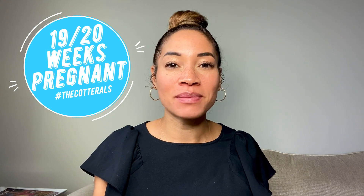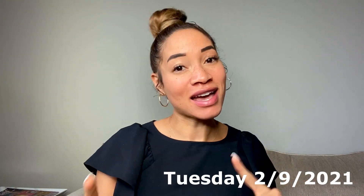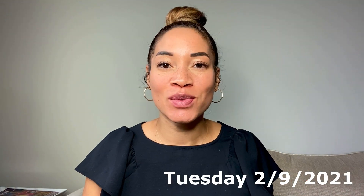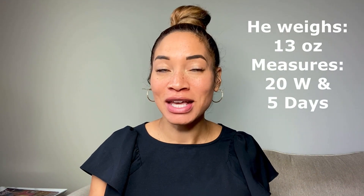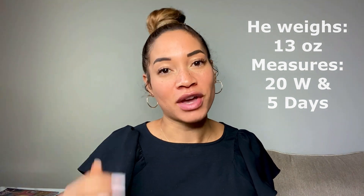So yesterday everything went amazing. Today is February 9th, it's a Tuesday 2021. Yesterday on the 8th, I had my anatomy scan and he weighs 13 ounces and he measures at 20 weeks and five days.